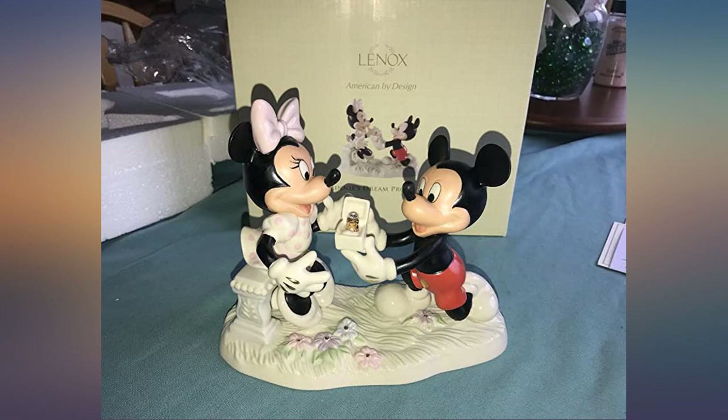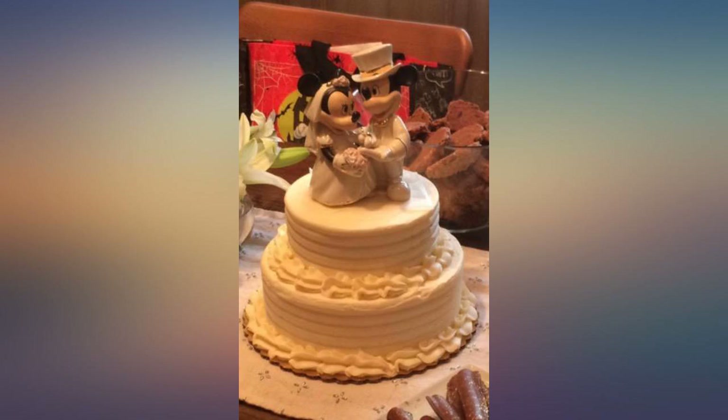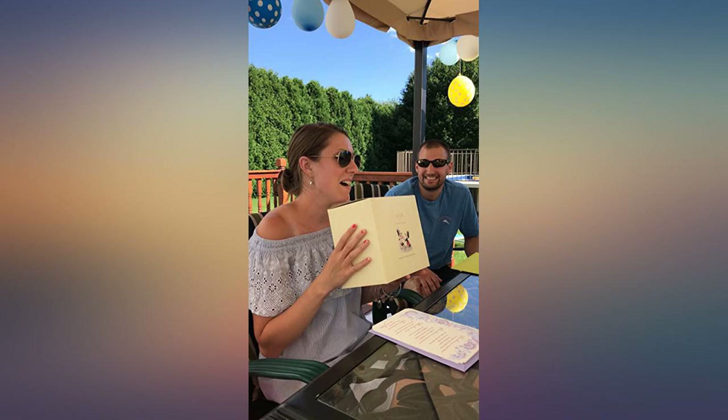Loved, loved, loved this. The size was perfect and it is beautiful. I can't wait to use it for my wedding next May. I love this cake topper. It's the perfect size and was not too heavy for our cake. Also very well made — the attention to detail is incredible.